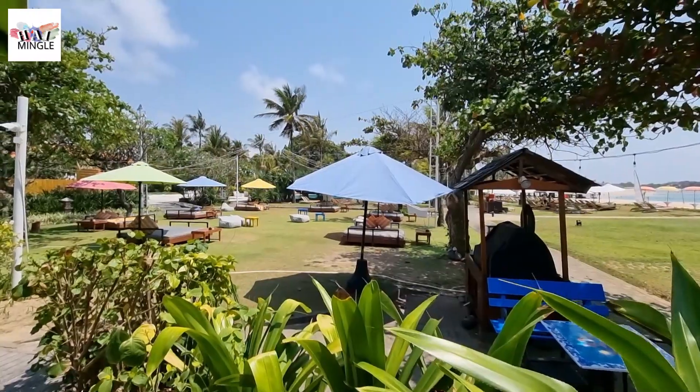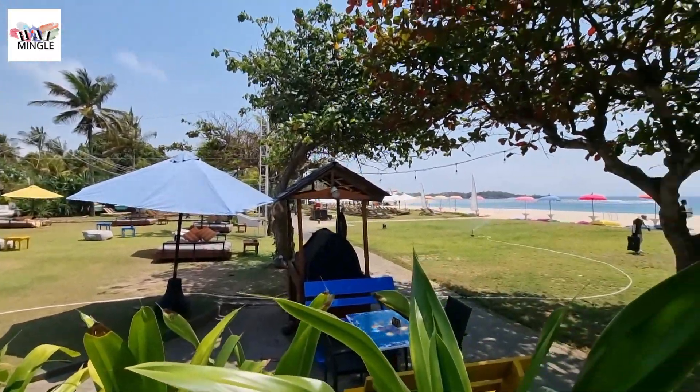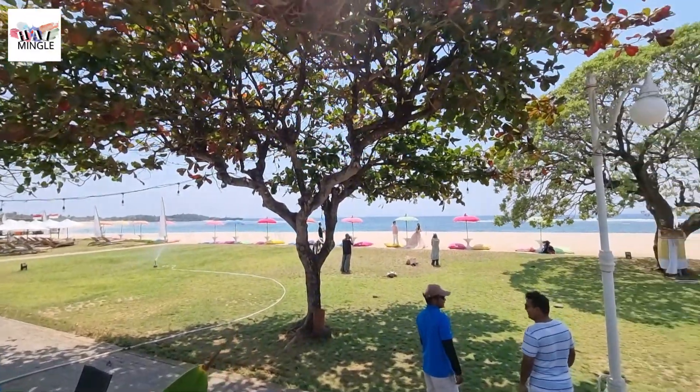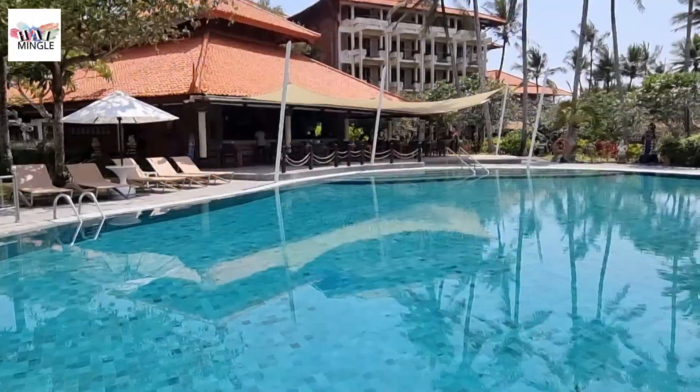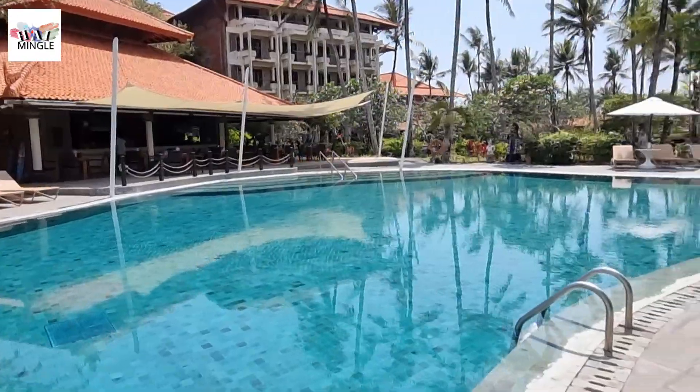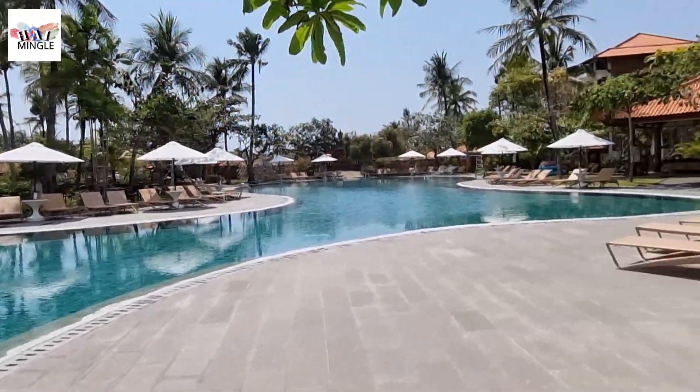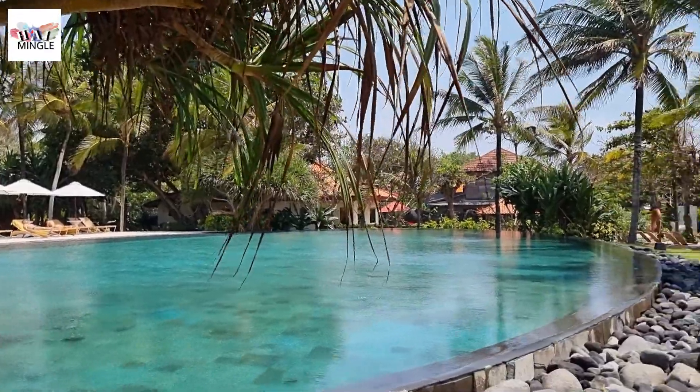First off, you can't go to Bali with kids and not hit up the swimming pool and beach. Almost all the hotels in Nusa Dua are pretty much the same. Some of them have their own private beach just for their guests. And inside the hotel grounds, they've got these enormous lagoon-style swimming pools with a poolside bar offering refreshing beverages and snacks. All hotels have easy access to their private beach.